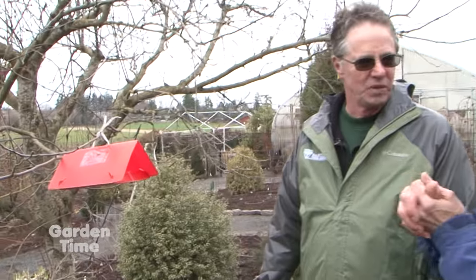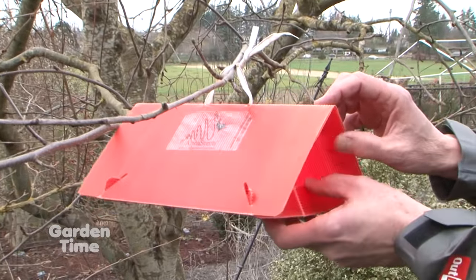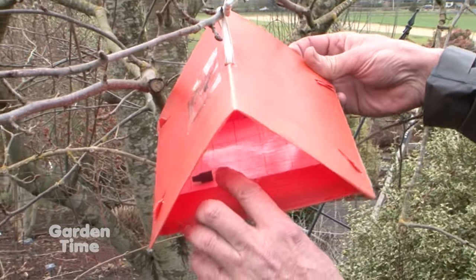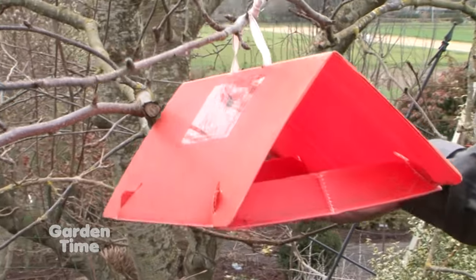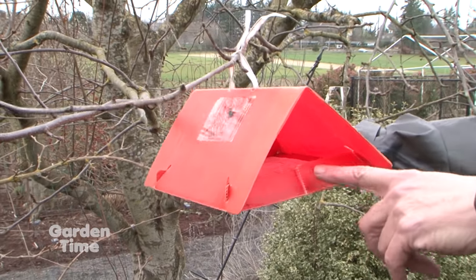We use a very safe thing called spinosad. It's derived from beneficial bacteria — totally non-toxic for people — and it works very well for controlling the apple maggot and the codling moth. You also have devices here to help deter codling moth and apple maggot. This is a codling moth trap — inside it's got sticky paper and a little female pheromone. This helps a little with control, but mostly it's for monitoring. If we start seeing those in there, we know we need to spray. We put these out in May — the codling moth shows up right when the trees are blooming and that's when we want to get them before they start laying eggs on the fruit.